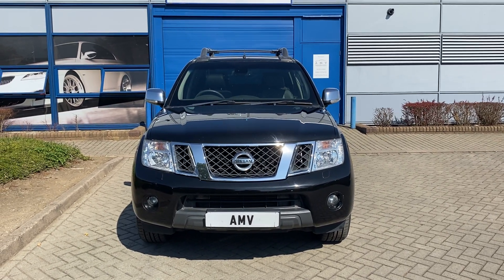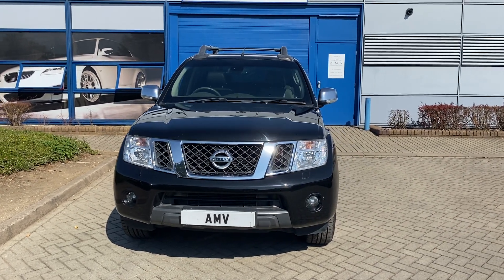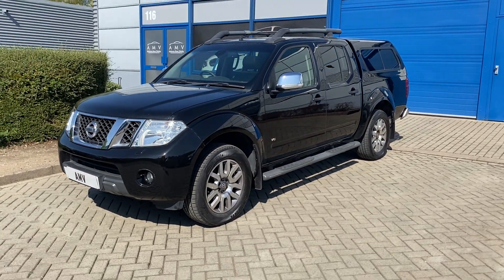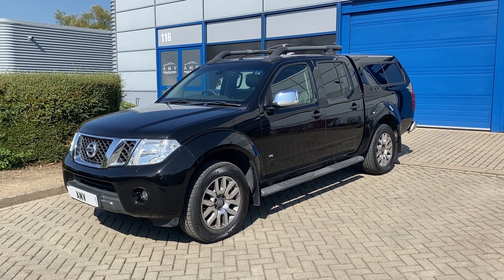Hi, this is Paul from Anderson Motor Vehicles, and this is the video of our Nissan Navara double cab. It's an Outlaw, so probably about the best spec one they do. Finished in metallic black with very dark brown or black leather inside, and that's in really lovely condition.